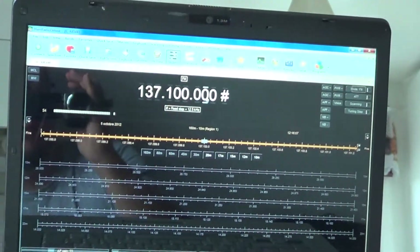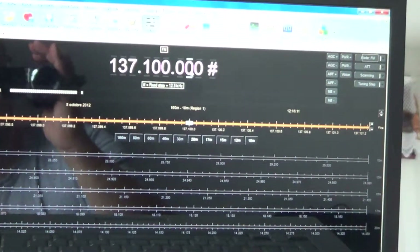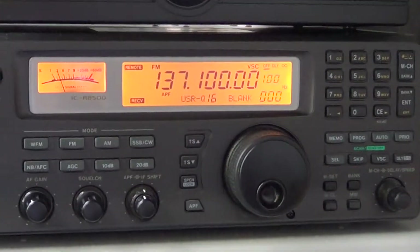I'm decoding with my Ham Radio Deluxe software on my laptop, with my radio plugged in via a USB cable into the back of my radio on the radio serial port.